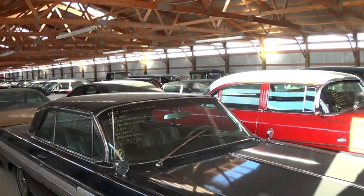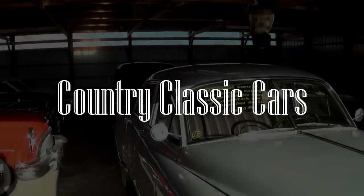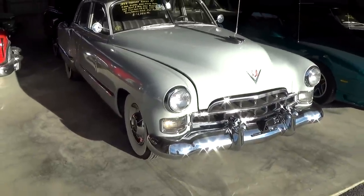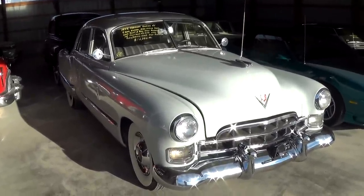Hey everybody, today once again I'm coming to you from Country Classic Cars here in Staunton, Illinois. I thought you might like a look at this 1948 Cadillac Series 61 sedan. This is a pretty impressive looking car, so I thought we'd take a look at it here.